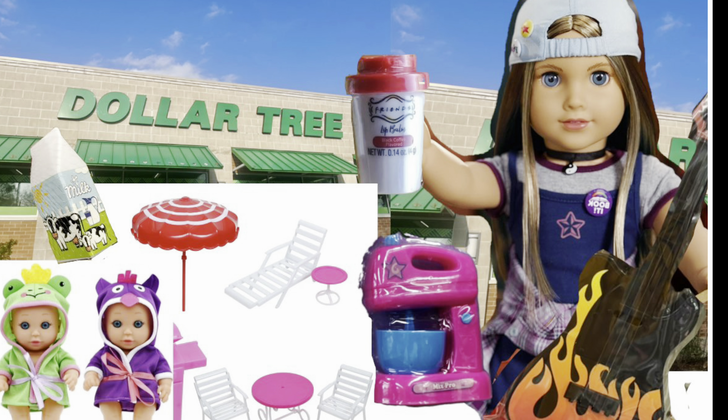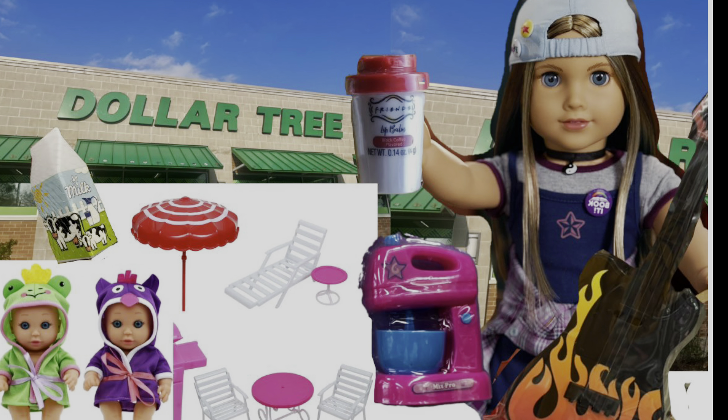I also want to mention these lip balms, which I bought about a month ago. Last time I went, my Dollar Tree was out of them, but as you know, different stores have different inventory. I've also seen different designs before — there was one with green tea latte and one with boba tea. So just be on the lookout; they are super cute, and what can I say — I do need lip balm.